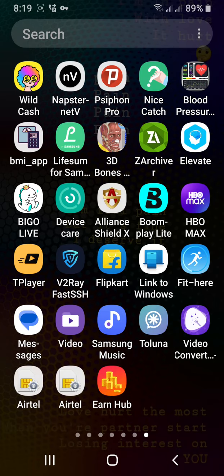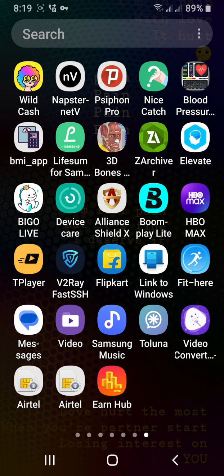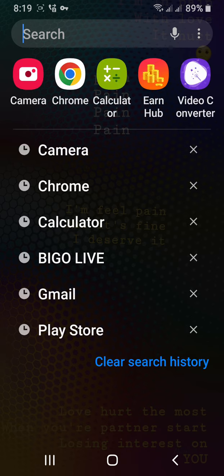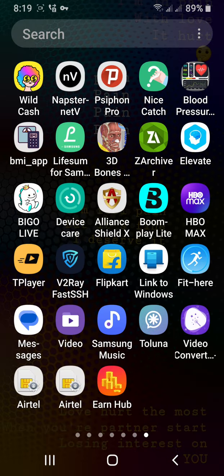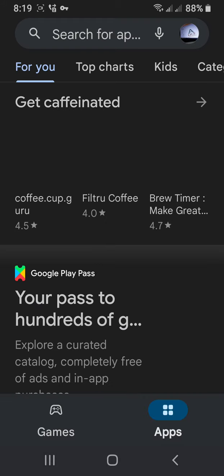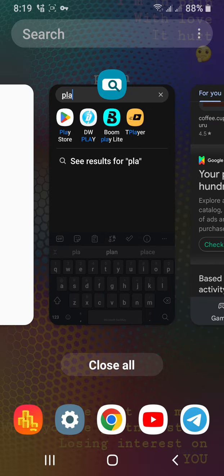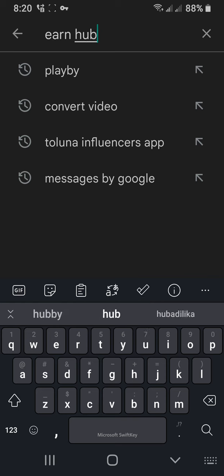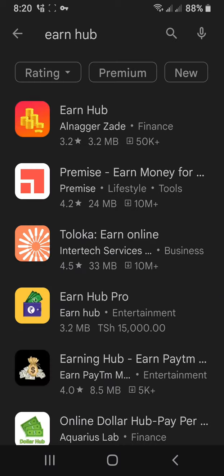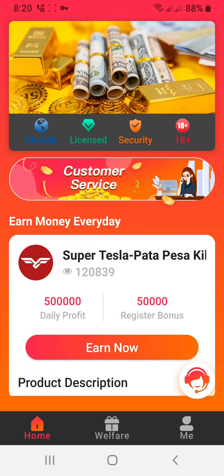I'm going to show you how to make money online in Tanzania. First, go on Play Store and download the app. Download this file and make a registration. I have this app, so I'm going to open this. Can you see? SuperTesla, Patapesa.